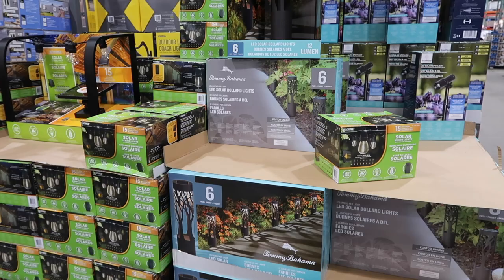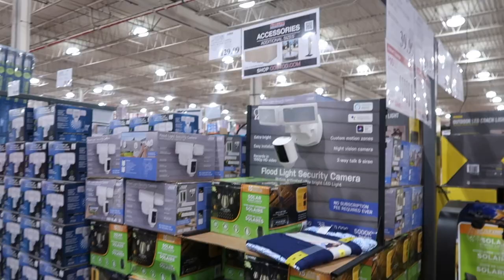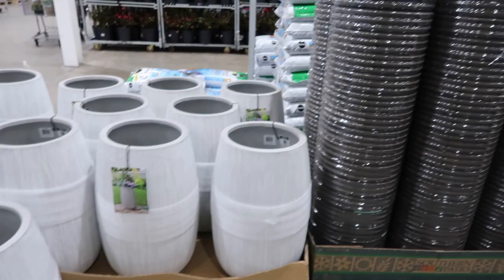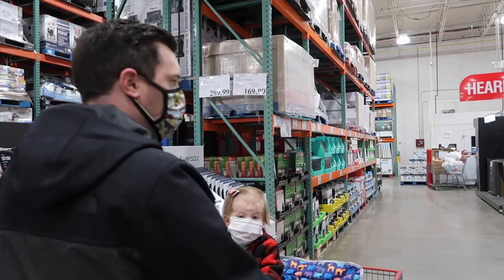They have a bunch of outdoor lights. We're in New York, so I'm not sure how the prices vary around the country, but they have these Tommy Bahama lights — those are fancy. Some more outdoor lights and some motion sensor lights, so all stuff for outdoors. Over here there's some more pots, so if you want to do your own planting or transfer one of those plants, you can do that.